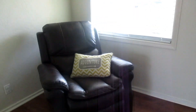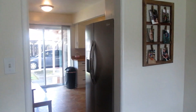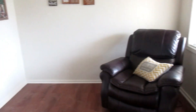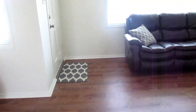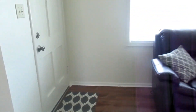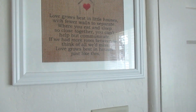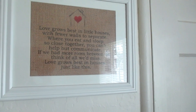Over here we just got more cabinets and the refrigerator, a couple more cabinets here, and then we're into the living room. This is kind of a little nook, so you've just got pictures. You can see into the kitchen as soon as you come in — my hem wall — and some empty space here next to Jason's big chair. We may get a small end table for there, or I'm not really sure, but for now we really like space. I like open space — we've got a lot of people in this house, we need the space. This is like the front door where you would come in. I've got my 'love grows best in little houses with fewer walls to separate where you eat and sleep so close together, you can't help but communicate. If we had more room between us, think of all we'd miss. Love grows best in little houses just like this.'